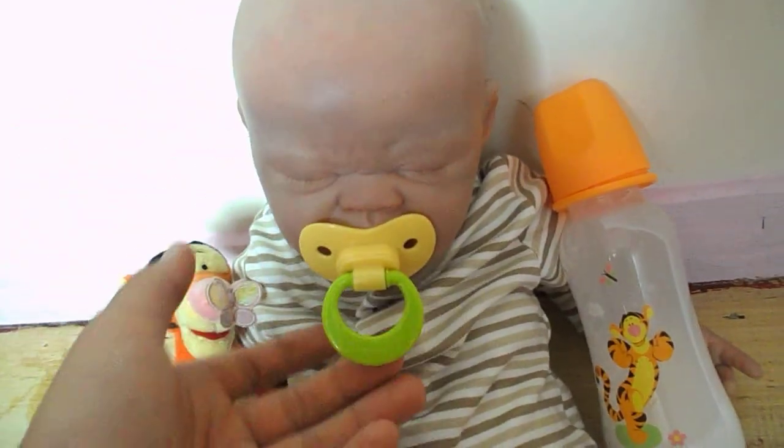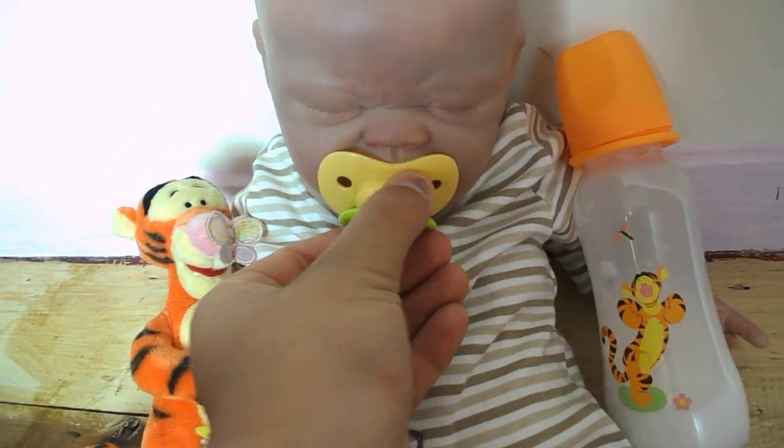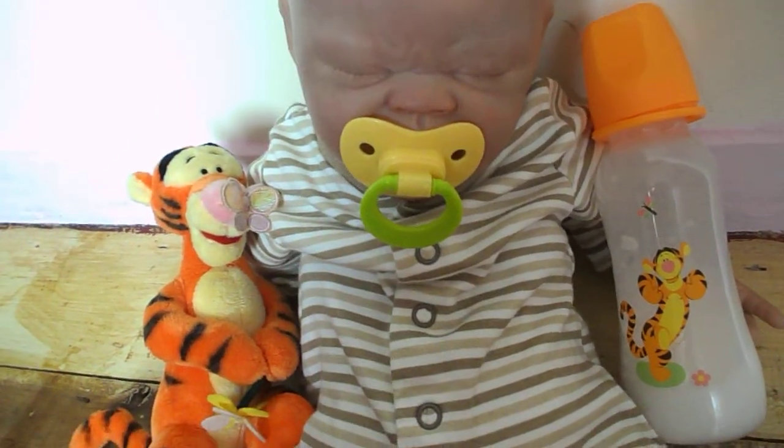He looks adorable. Hopefully sometime today or tomorrow I can do a nursery update video, because after this video I'm going to do my nursery again because it's messy.